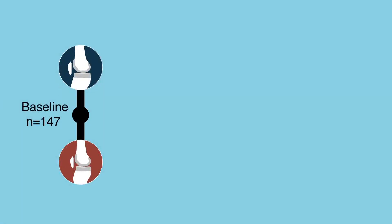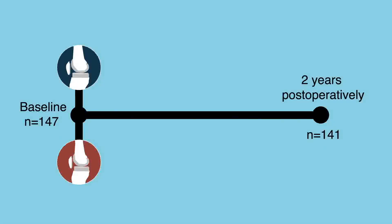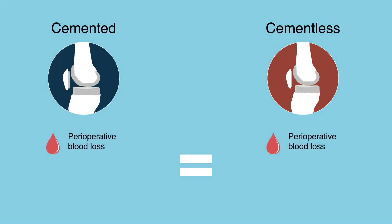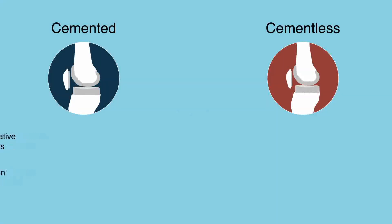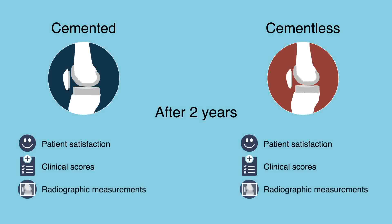Of the 147 patients, 141 were followed for an average of 2 years postoperatively. Results showed that both groups had the same perioperative blood loss and the same early pain levels. After an average of 2 years, the levels of patient satisfaction, clinical scores, and radiographic measurements were similar in the two groups.